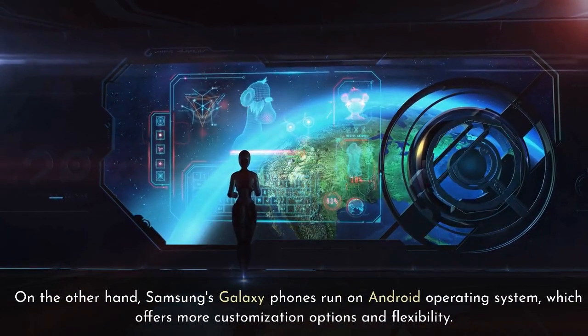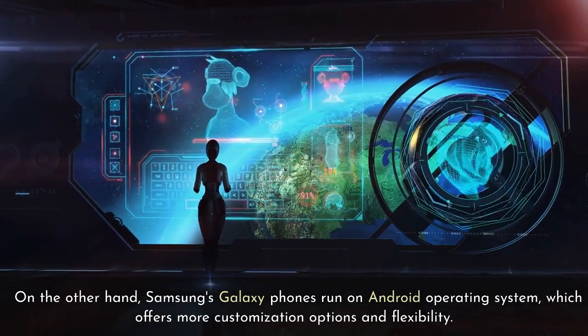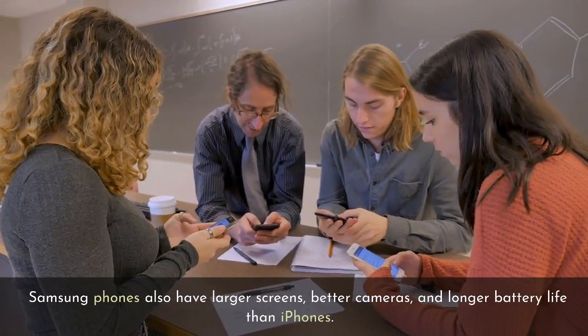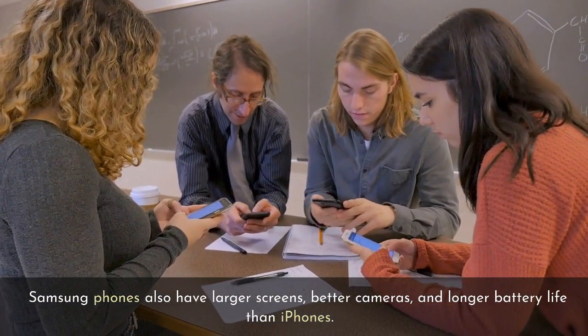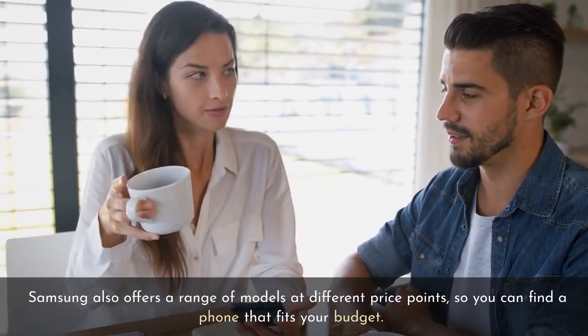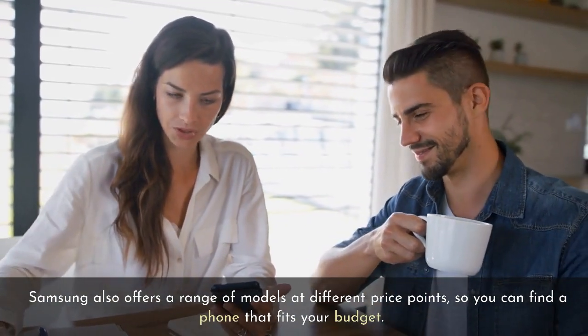On the other hand, Samsung's Galaxy phones run on the Android operating system, which offers more customization options and flexibility. Samsung phones also have larger screens, better cameras, and longer battery life than iPhones. Samsung also offers a range of models at different price points, so you can find a phone that fits your budget.